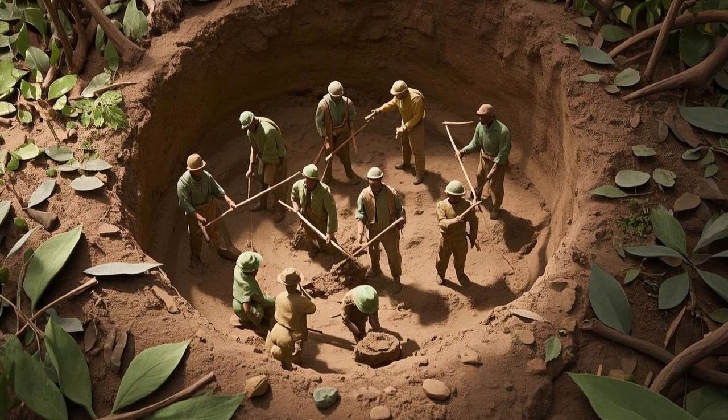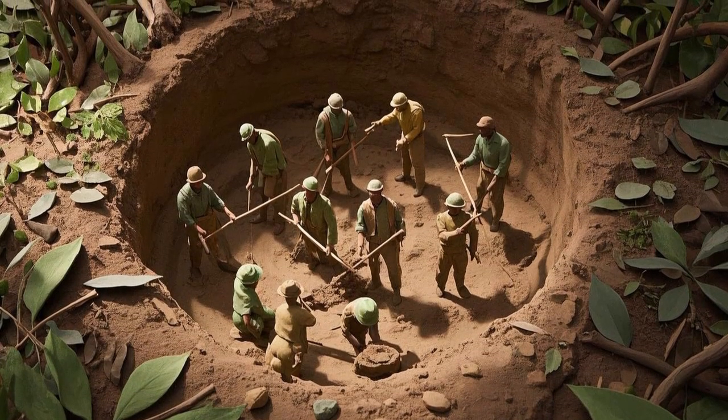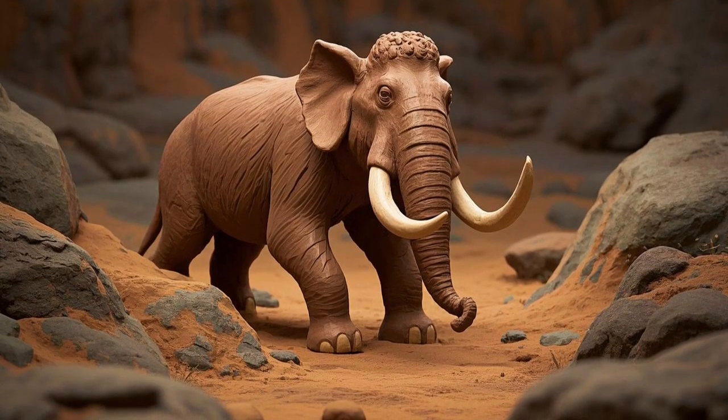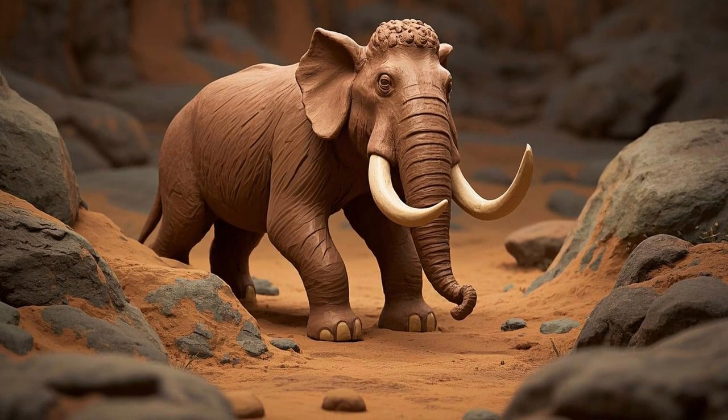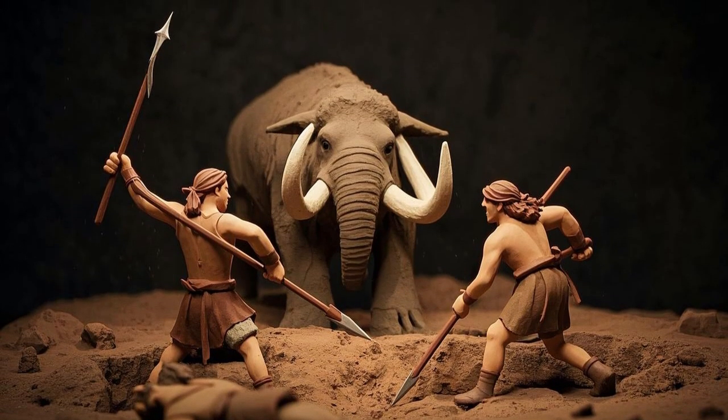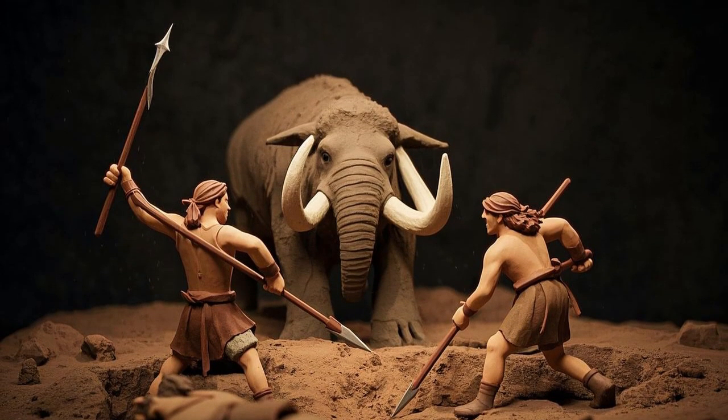Sometimes, early humans dug deep pits and covered them with branches and leaves. When a mammoth walked over the hidden trap, it fell inside and got stuck. The hunters would then attack from above, using long spears to finish the hunt.